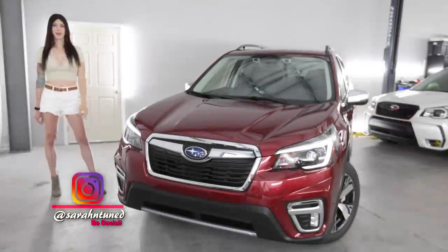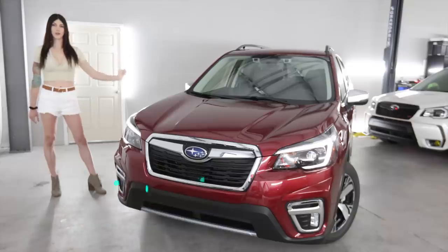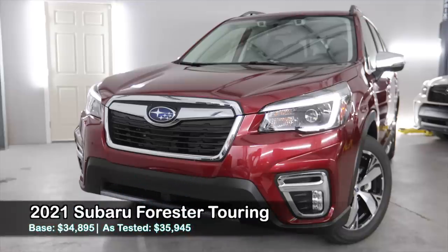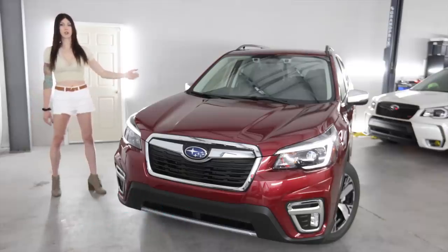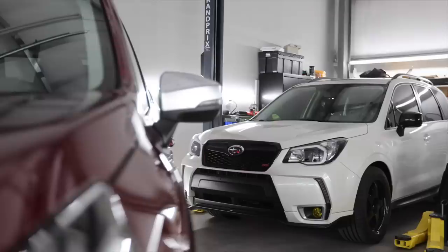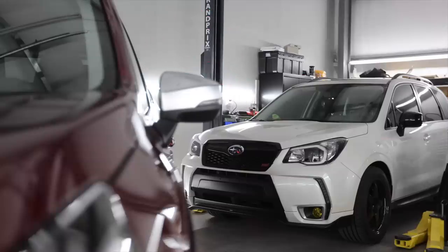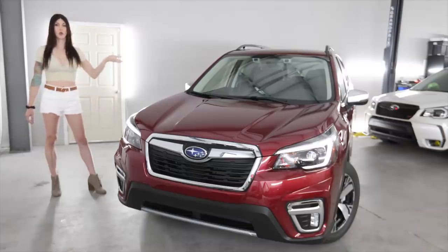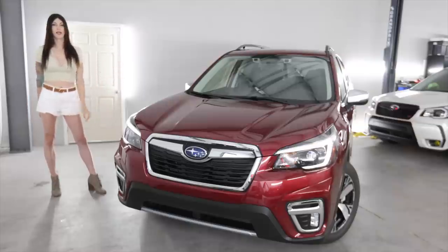Hello people on the internet, it's your favorite garage dwelling Sarah here with another Gump review. Today I have a 2021 Subaru Forester Gump Touring Edition. This is the top spec of all the Gumps in the Subaru Forester lineup, and that's because there is still no XT model available in this current generation. The question is: has Subaru officially ruined the Forester now because of the void of a performance version in the model lineup?